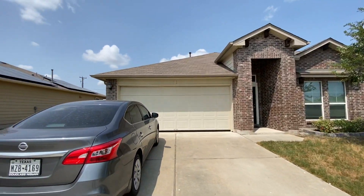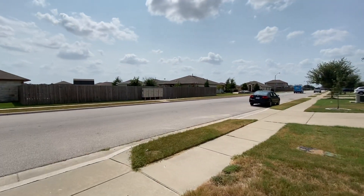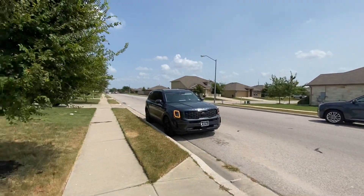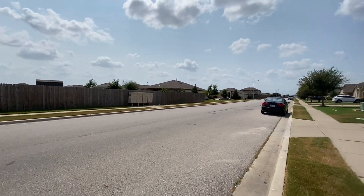This is 802 Mitchell Drive in Hutto, Texas. Just want to show you the street — this is kind of like a main street for the neighborhood, but not close to any major roads. Mailboxes are right across the street.